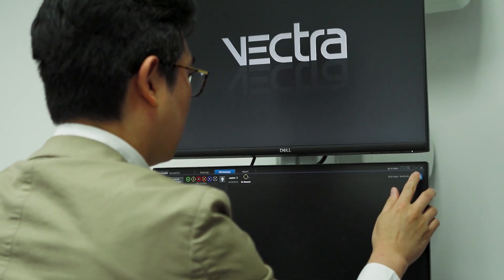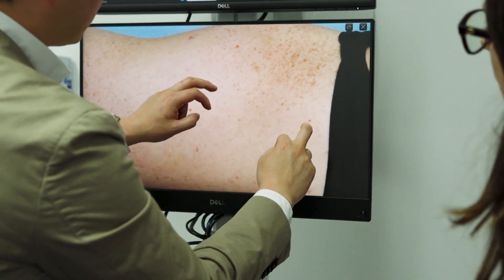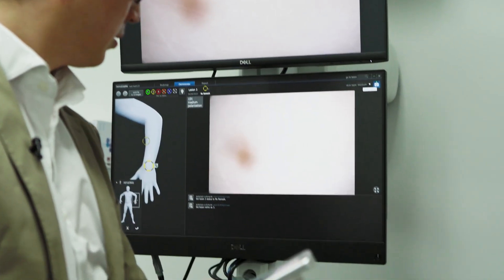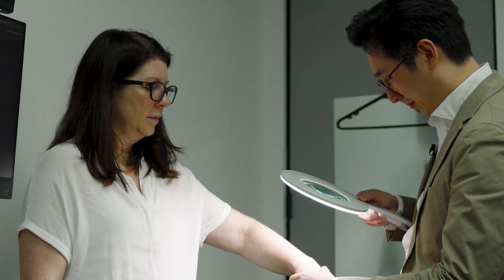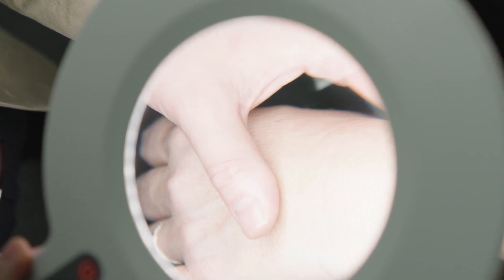Once they've arrived at DermScreen, they have a whole body scan. As a patient, if you're worried about a particular spot, you can have that particular spot also photographed. That body scan is reviewed by dermatologists like myself and we write a report based on that. It has allowed us to pick up skin cancers whereby patients were waiting on wait lists, compressing the time from months to weeks.